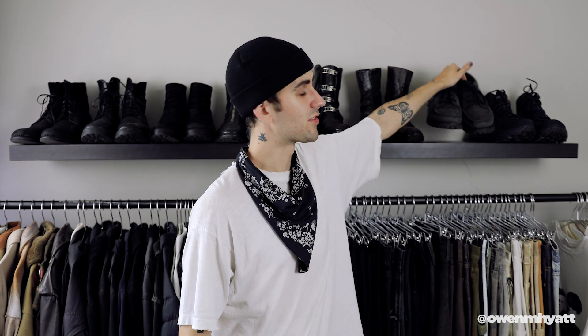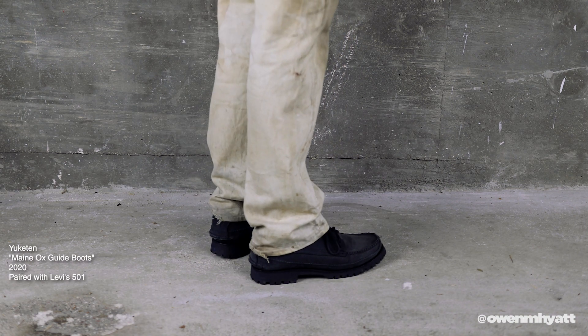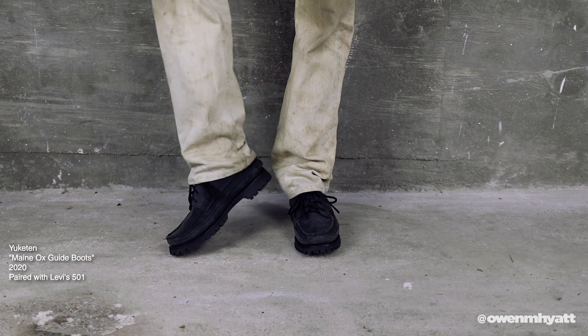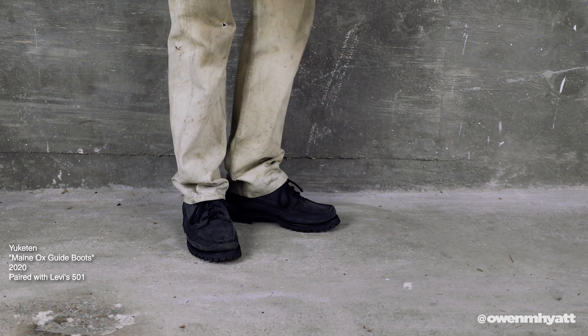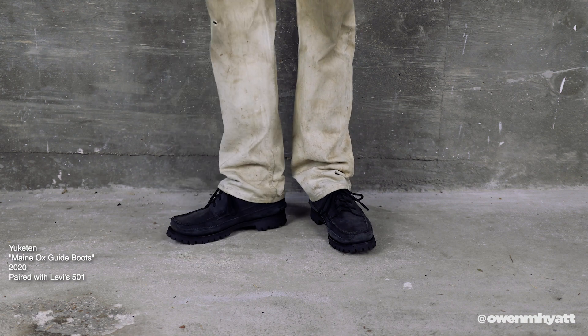Next are the Yuketen Maine Ox Guide Boots — by far my favorite Yuketen. Yuketen is a Japanese brand but these boots are handmade in Maine, all hand-stitched. They have a beautiful moccasin toe where you can see the individual stitch lines and the leather cut in a zigzag pattern, a nice lug sole on the bottom, and nubuck leather. Even though Yuketen is pricey, the craftsmanship is absolutely there. They've got thick leather-cut laces — much thicker than the Guidi ones — and after a short break-in period they're now super buttery and comfortable. Yuketen doesn't get enough love.